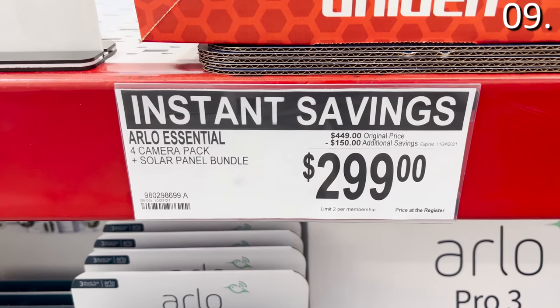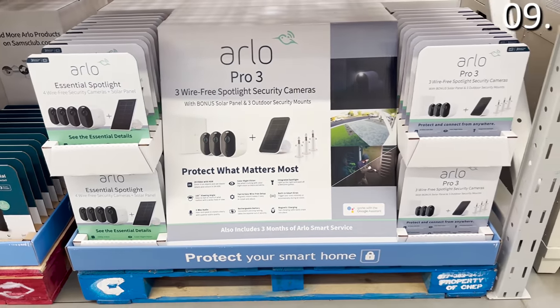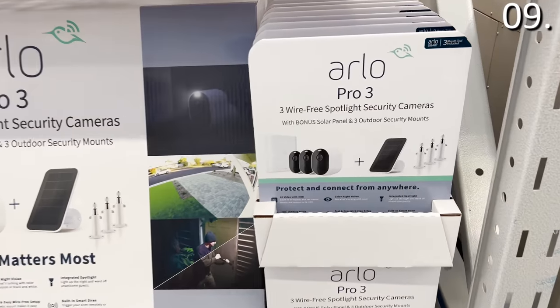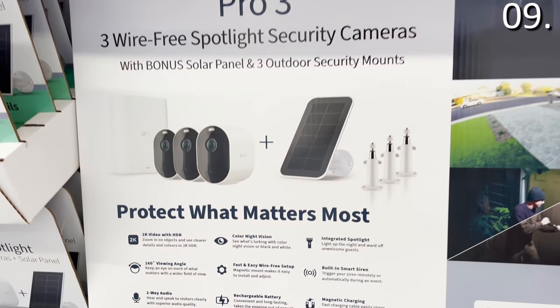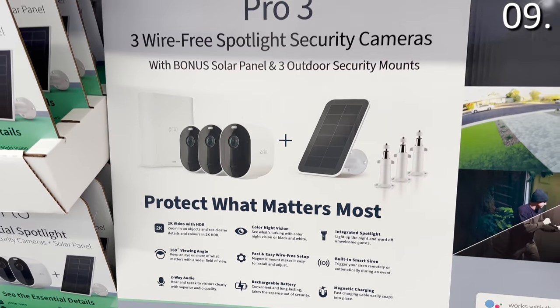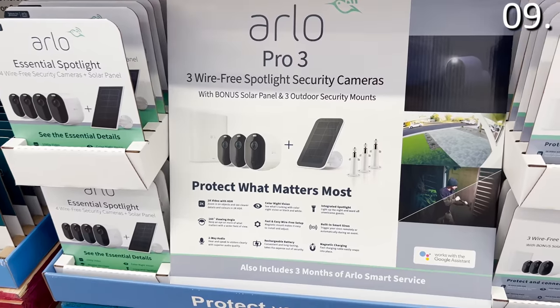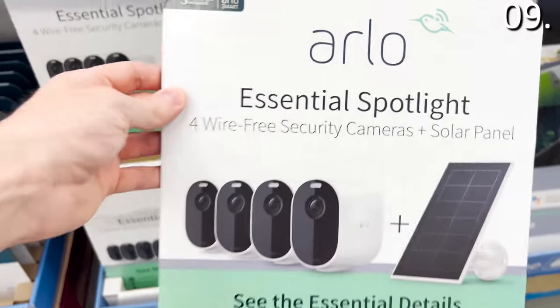A reminder: tis the season for package theft. If you have packages accumulating around your home, or you're going to be away for Thanksgiving or Christmas and want to keep a watchful eye on your property, this Arlo Security Camera Pack includes four completely wireless, extremely high-end cameras with night vision, ready for use inside or outdoors, and also includes a solar panel within the price.